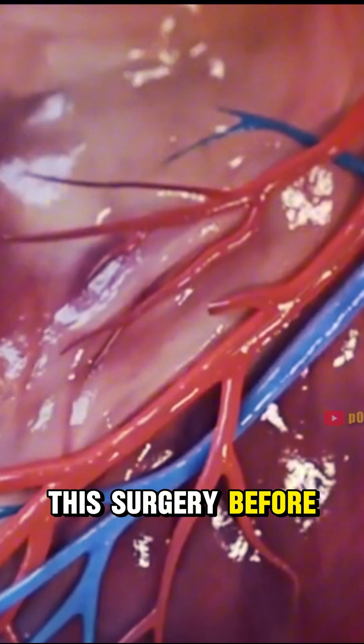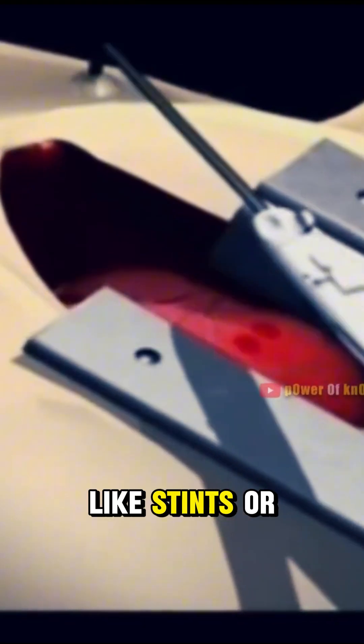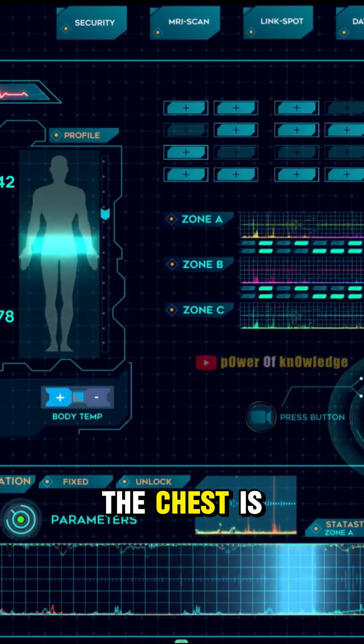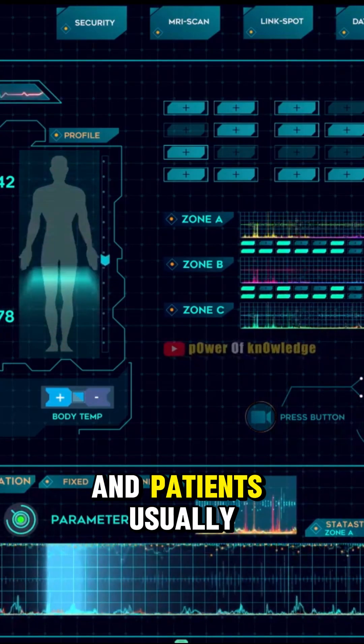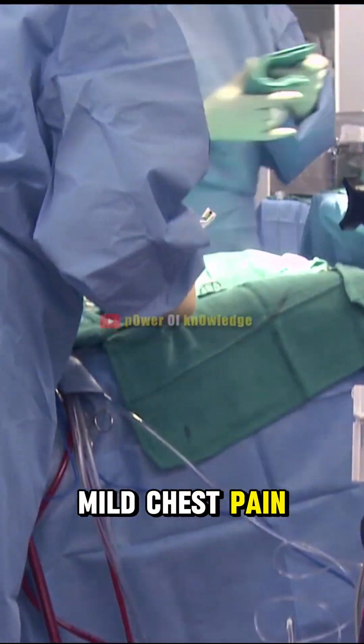Ever heard of this surgery before? TMR is often used when other treatments like stents or bypasses are too risky or impossible. The chest is stitched closed and patients usually recover under observation. Mild chest pain — normal painkillers help.